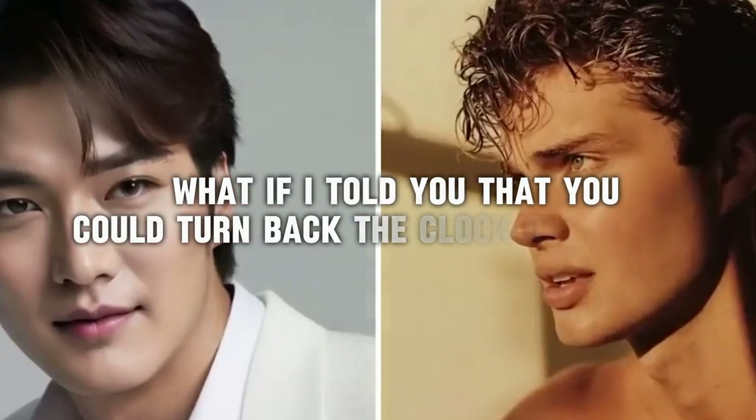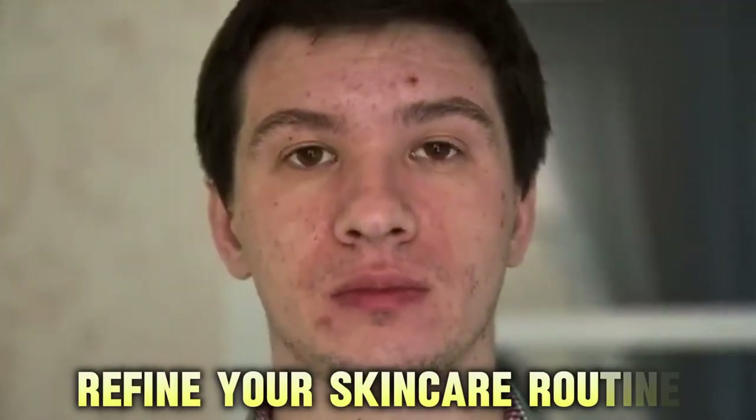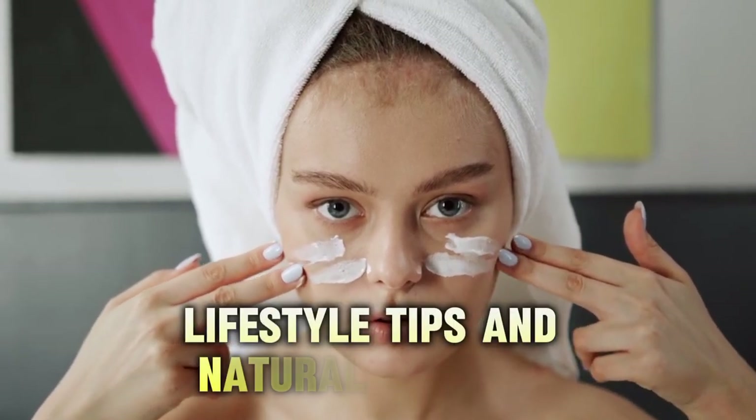What if I told you that you could turn back the clock on your skin, looking more youthful and radiant than ever before? Today, we have something exceptional for fabulous people who are thriving above 50. Whether you're looking to refine your skincare routine, discover the best products tailored for mature skin, or explore lifestyle tips and natural remedies, you're in the right place.